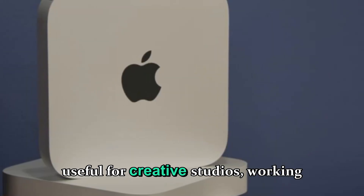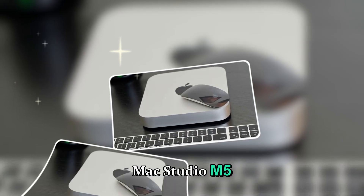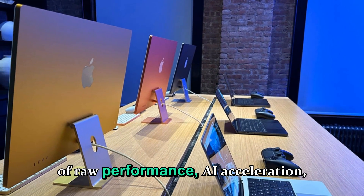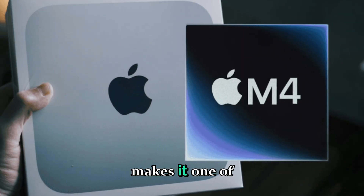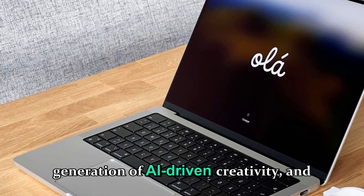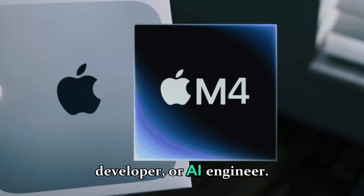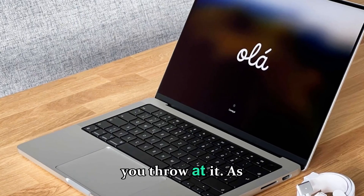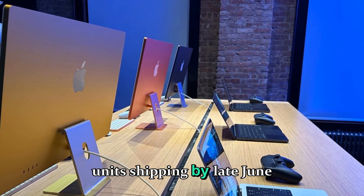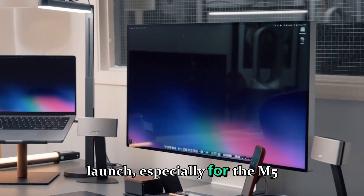All in all, the Mac Studio M5 represents more than just another update — it's Apple's statement that desktop computing is still evolving. The blend of raw performance, AI acceleration, and seamless macOS integration makes it one of the most anticipated products of 2026. Apple seems to be aligning its hardware and software to serve the next generation of AI-driven creativity, and the M5 Studio could be at the center of that shift. Whether you're a filmmaker, music producer, developer, or AI engineer, this machine looks built to handle anything. Apple will likely start pre-orders right after the WWDC 2026 announcement, with units shipping by late June or early July. Given how popular previous versions have been, expect limited stock at launch — especially for M5 Ultra configurations.